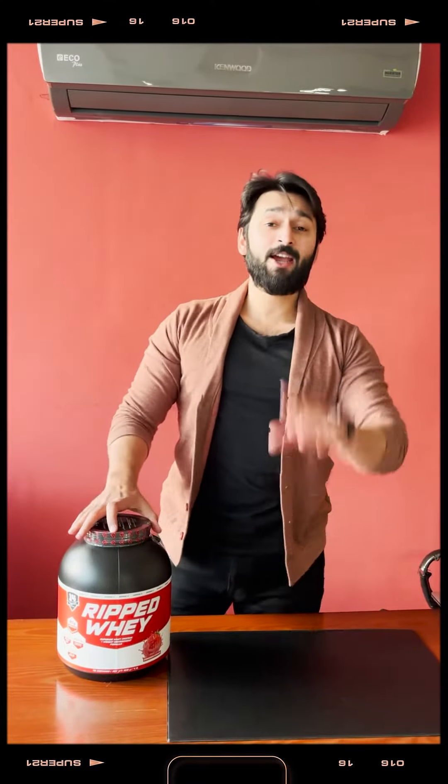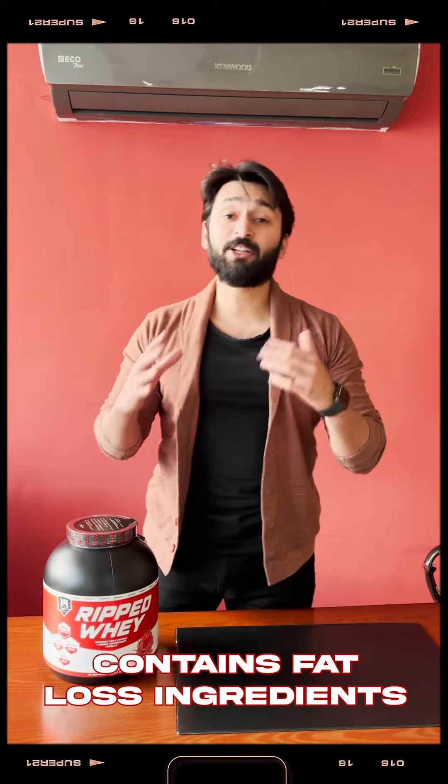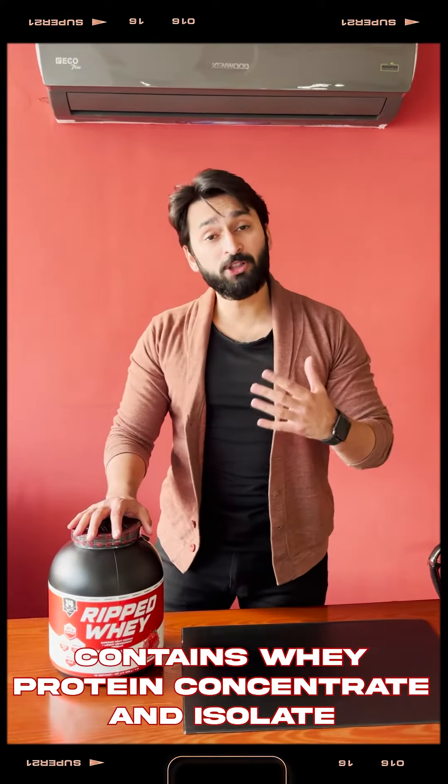Hello everyone, today we are going to make a review video on Superior Protein's Ripped Whey. This is a protein powder with fat loss ingredients. It contains whey protein concentrate and whey protein isolate — two good quality proteins.